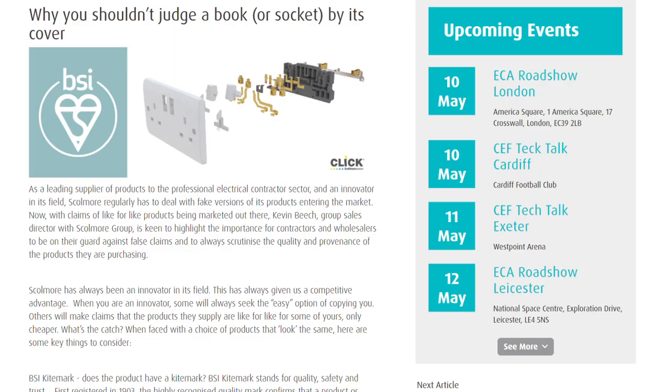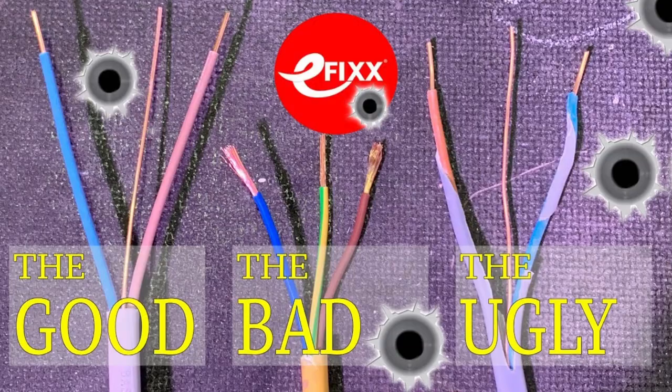Other reports of dodgy kit emerged this week from Skullmore, who are warning the electrical trade to be on the lookout for fakes of its popular electrical products. The acid test, says the firm, is to check for the BSI Kite Mark — all the company's Click range of BS 1363 socket outlets feature the distinctive logo. We've looked at this area in depth in the past, especially with fake and dangerous cables, and the video link is in the show notes so you know what to watch out for.